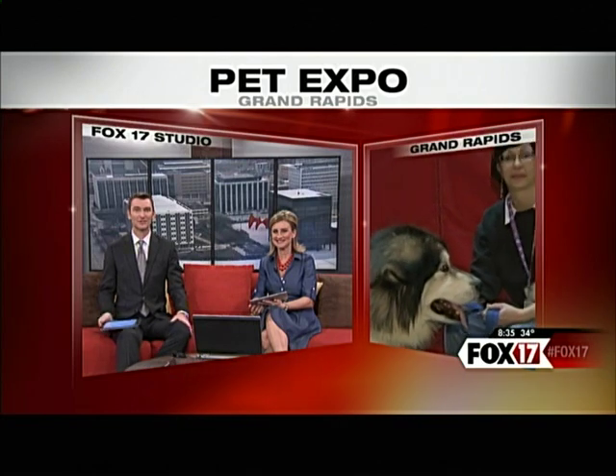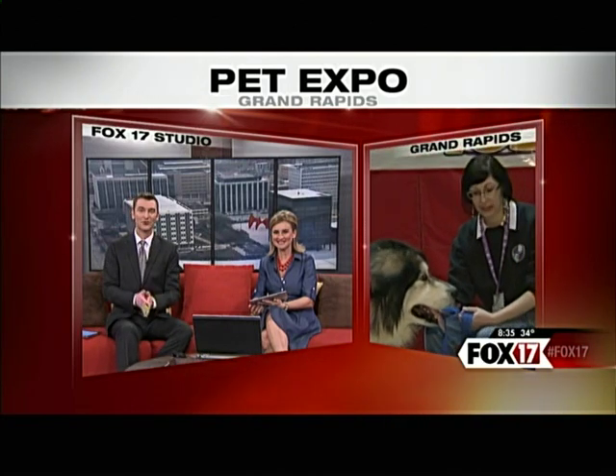The Pet Expo is wrapping up at the Delta Plex today, but there's still a ton of furry friends to see. Joining us now is Carol from Great Lakes Alaskan Rescue. Good morning Carol, thanks for joining us. Who do you have with you?